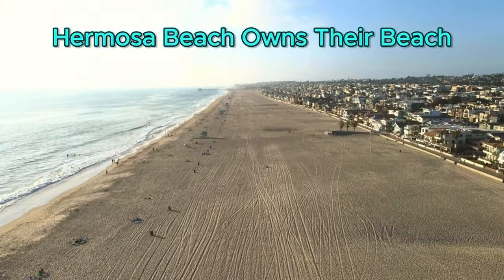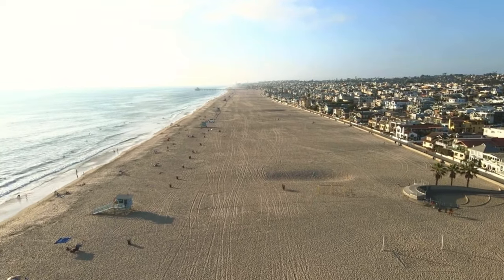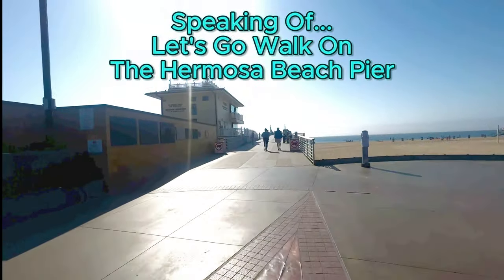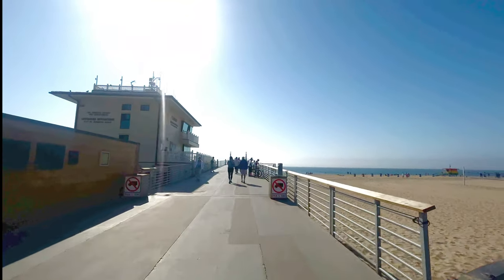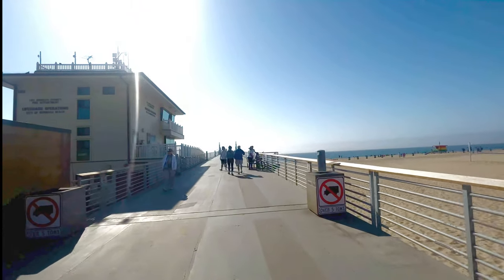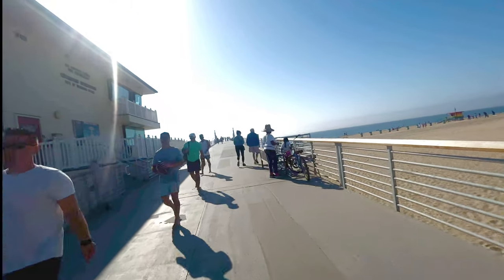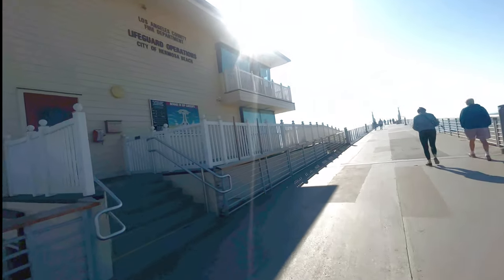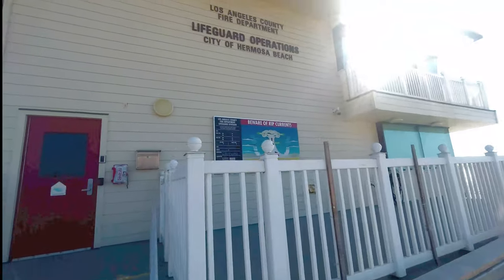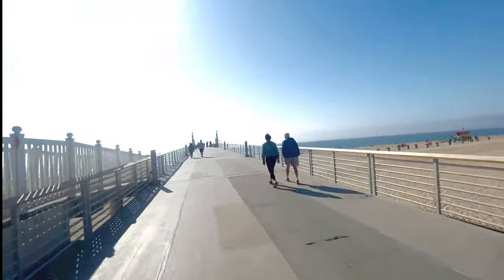The beach in Hermosa Beach is the only beach in the South Bay not owned by LA County — Hermosa Beach owns the entire two miles of beach here as well as the pier. In the summertime we don't get big waves; our big waves are in the wintertime from winter swells. This is the lifeguard station. If you want to know the ocean temperature, it's 65 degrees — it also tells you when high tide and low tide are.